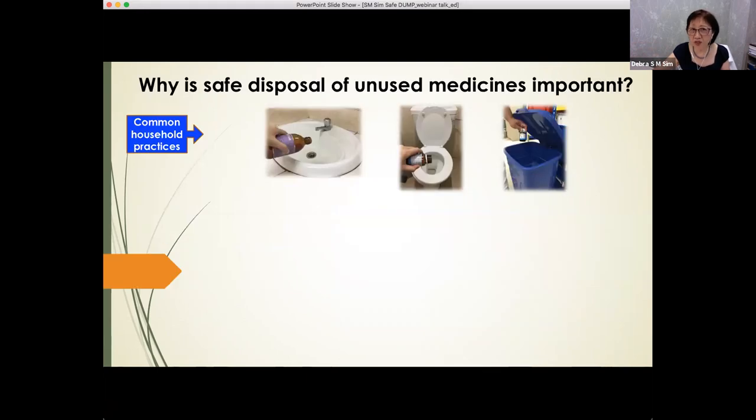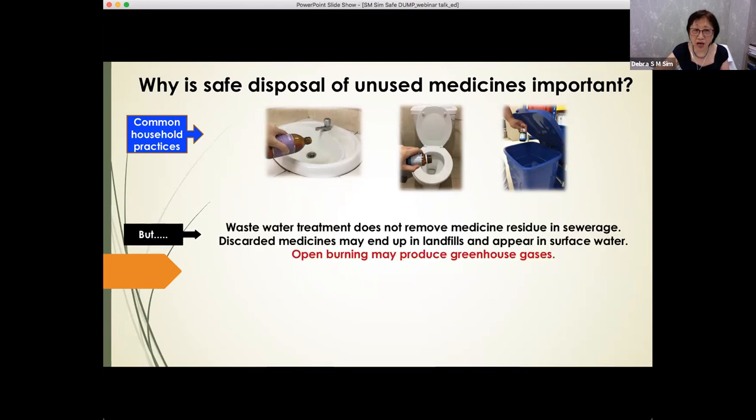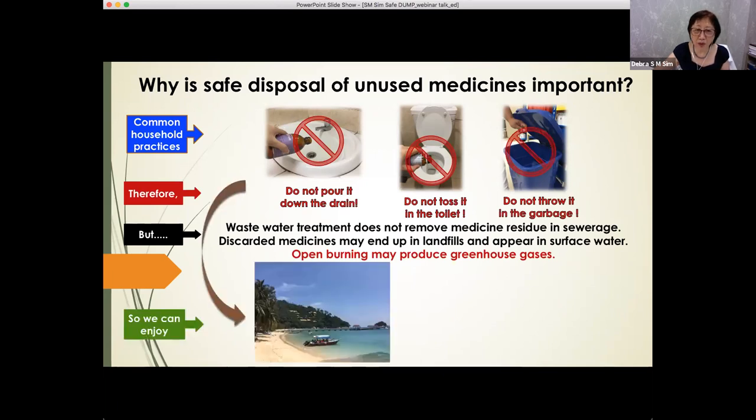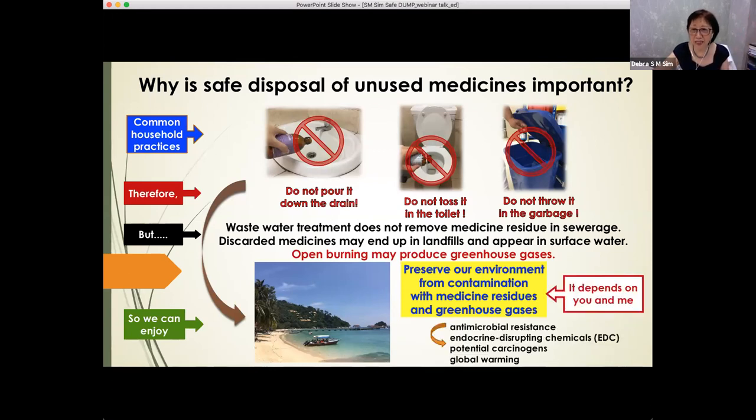So why is safe disposal of unused medicines important? As mentioned, they may end up as residues in surface water or produce greenhouse gases causing global warming. So don't pour them down the drain, don't toss them in the toilet, and don't throw them into the garbage. In that way, we can enjoy blue skies and clean water, and preserve our environment from contamination with medicine residues and greenhouse gases. This is what we don't want to happen — and for that, we need your help and cooperation. That's why we run this particular webinar, to raise awareness among the public.